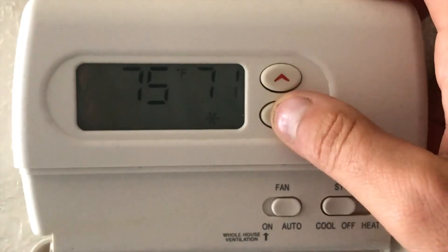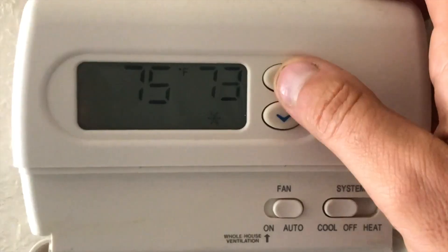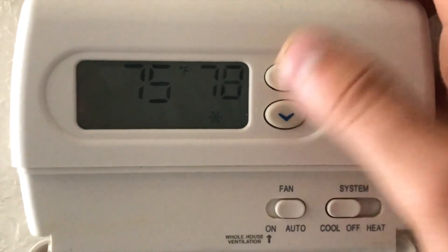Before a flex alert, the ISO recommends people pre-cool their homes. Close windows and shades and run any major appliances. Then during the flex alert, avoid using major appliances like washers and dryers. Raise those thermostats back up to 78 degrees or higher, and turn off any unneeded lights.